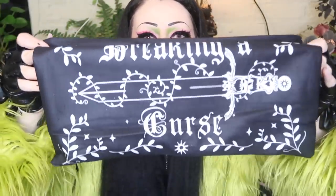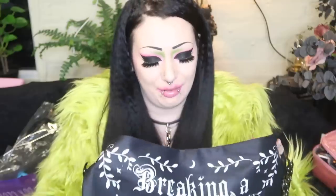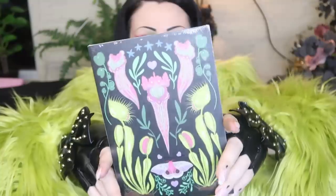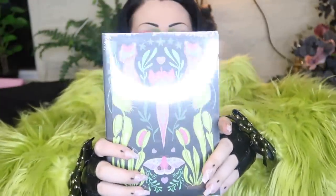This one says 'breaking a curse' and it has like a sword with vines — that's really cute. I will definitely find somewhere for these whenever I find somewhere to live. And what's this — is it a little notebook or something? Whatever it is, I love the print on the front with all the carnivorous plants and everything and the little moth. That's adorable.